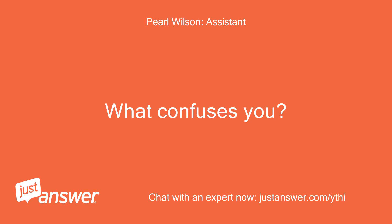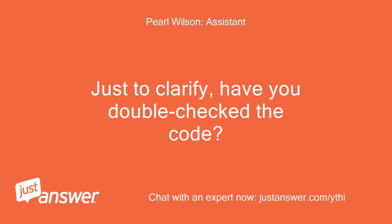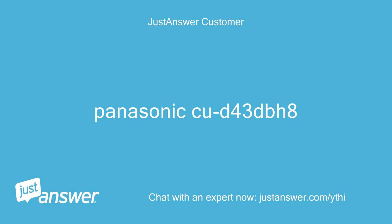What confuses you? Fault code F32 on your Panasonic air conditioner means compressor overcurrent protection. Just to clarify, have you double-checked the code? And what is the exact make and model of your machine? Panasonic 2D43dBH8.